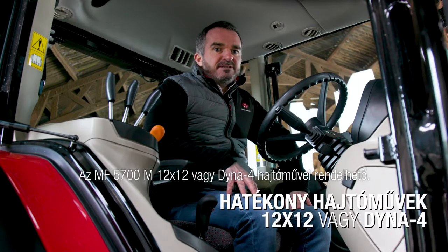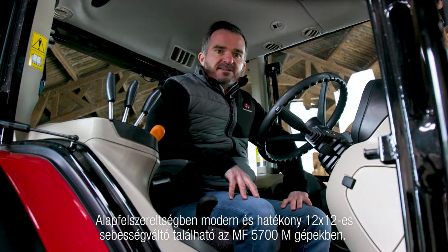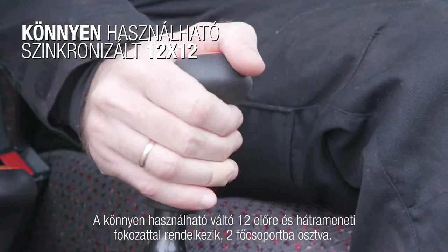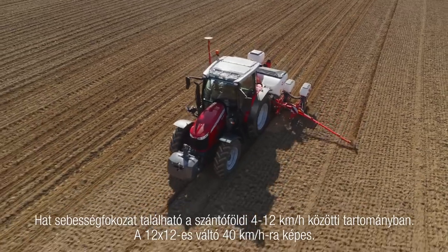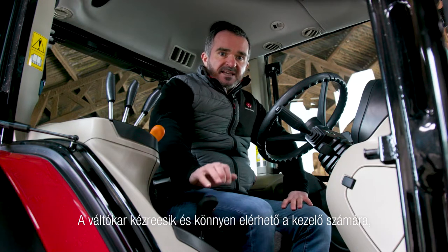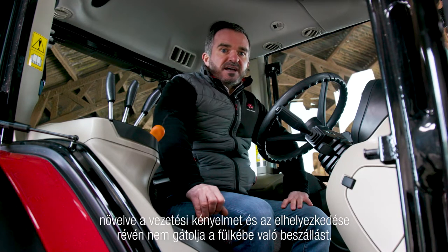The MF 5700M comes with a choice of an efficient 12x12 or Dyna4 transmission. As standard, the MF 5700M tractors are available with a modern and highly efficient synchronized 12x12 transmission. Easy to use, it provides a total of 12 speeds forward and 12 speeds reverse in two ranges. Six gears are available within the 4 to 12 kph typical field work range. The 12x12 transmission allows a maximum speed of 40 kph. Gear levers are close to hand within easy reach of the operator, enhancing driving comfort without restricting cab access.